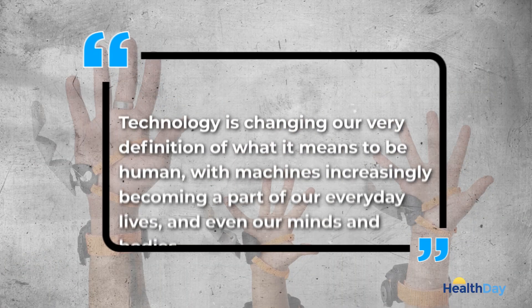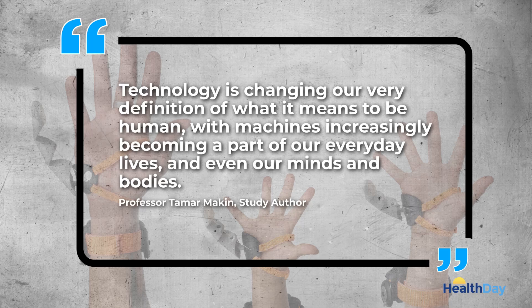One author says: "Technology is changing our very definition of what it means to be human, with machines increasingly becoming a part of our everyday lives and even our minds and bodies."